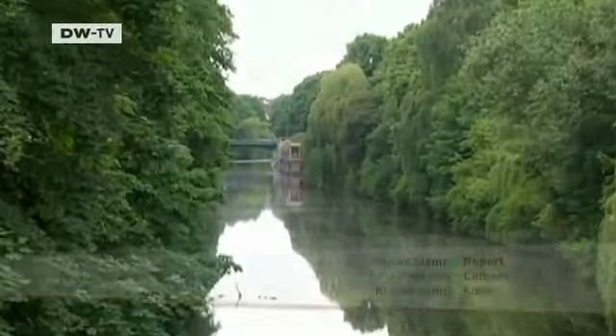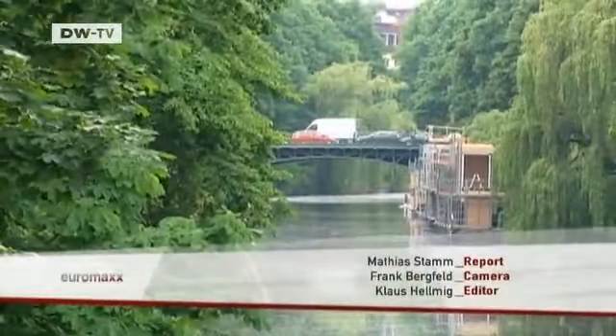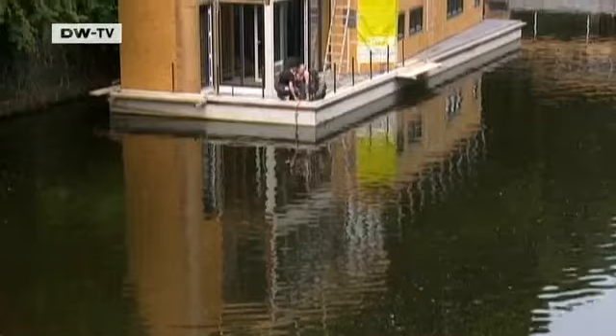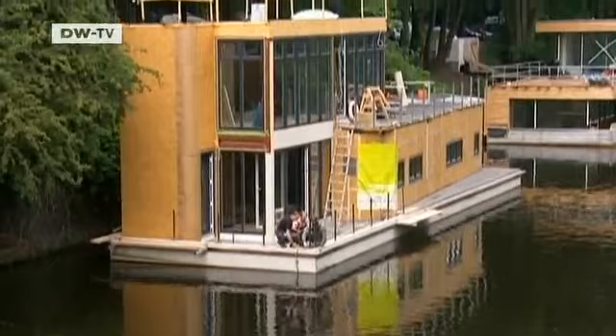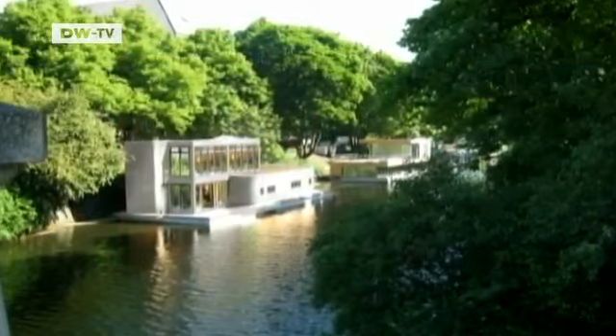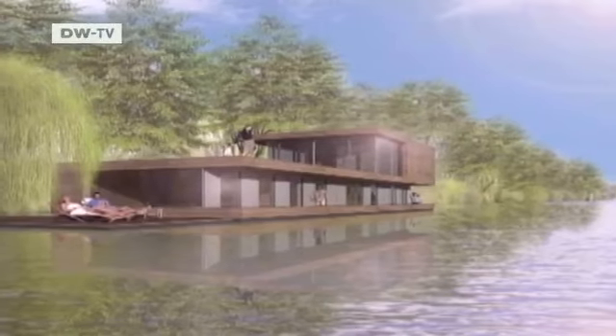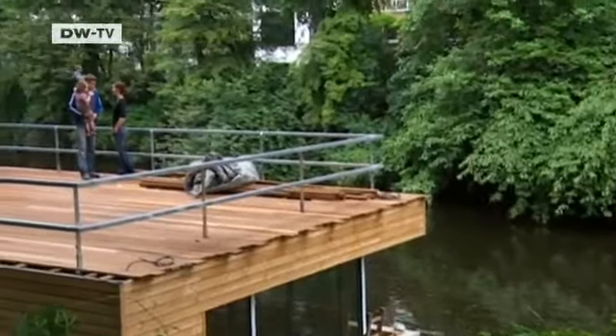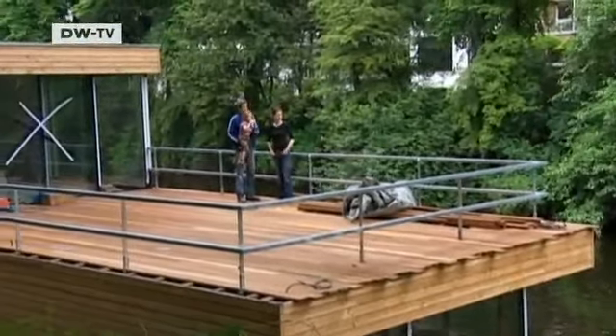Construction has started on four more floating homes just a few hundred meters from the original settlement. The first boat will be metal-clad and cost 400,000 euros. A wooden house is being built next door, and its residents are also in the trade.